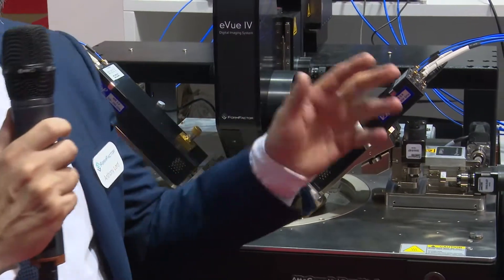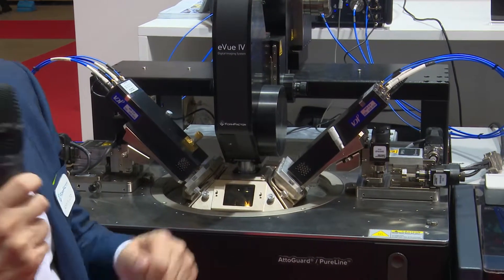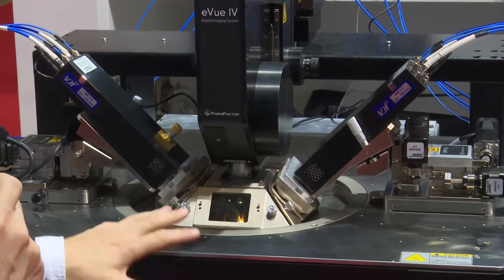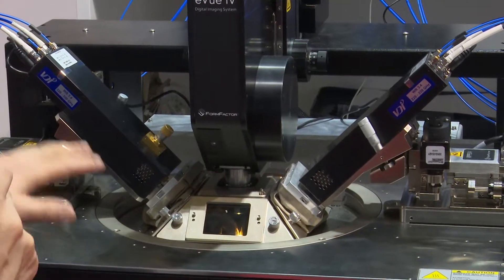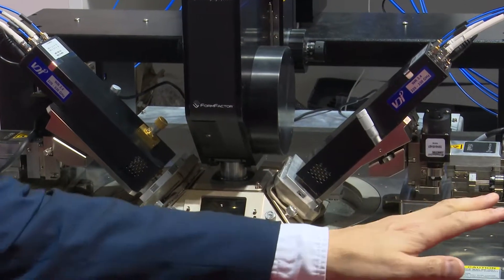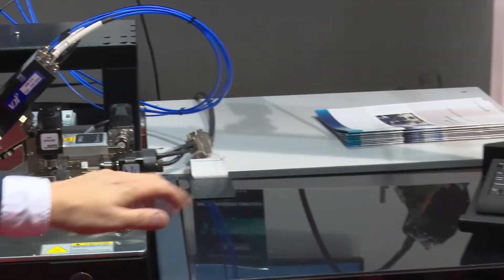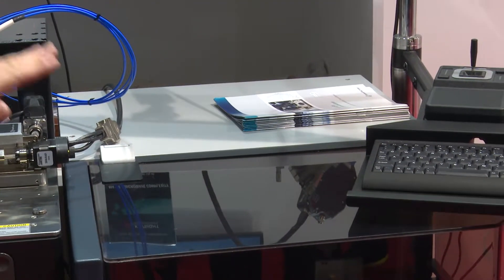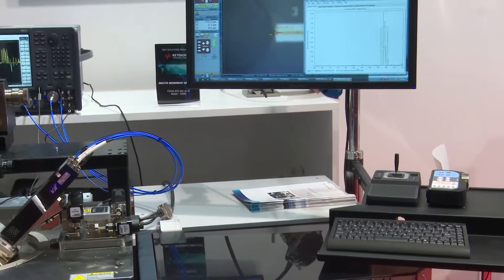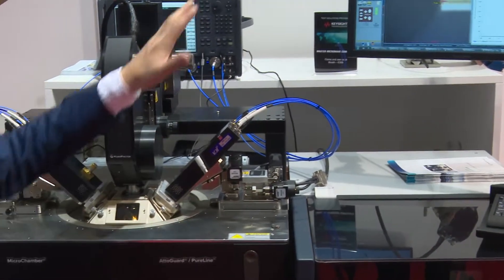To overcome all those challenges, what we are showing here today is our new Summit 200 probe station. This is either a semi-automatic or fully automatic probe station — the stage inside moves the wafer from die to die and does automatic calibrations. With the fully automatic probe station, we have a robot for loading and unloading wafers, so we can put 50 wafers on here, leave it running overnight or over the weekend, and test all the wafers automatically. Everything is taken care of by the probe station and the software.